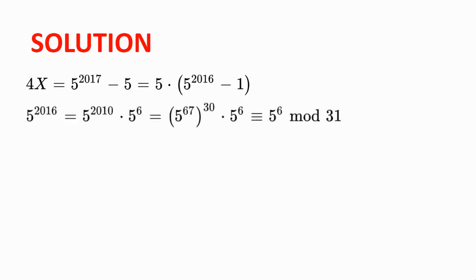5 to the power of 2016 is equal to 5 to the power of 2010 times 5 to the power of 6, which is equal to 5 to the power of 67 all to the power of 30, times 5 to the power of 6, which is congruent to 5 to the power of 6 modulo 31, by Fermat's Little Theorem.